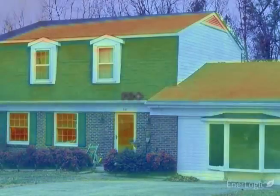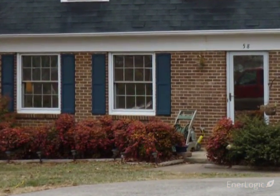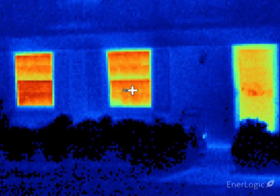In the thermal images, warmer objects show up as red or dark orange, while cooler objects are yellow, green, or blue. The coldest objects are purple and black. Here the camera shows significant heat loss occurring at the two lower left windows and the front door, all showing as brilliant red-orange.